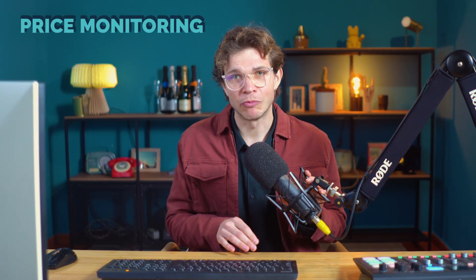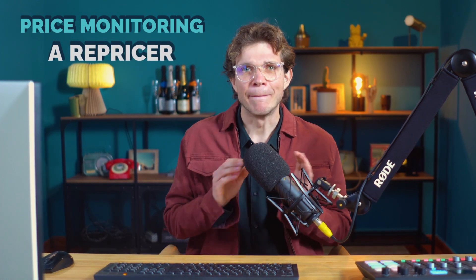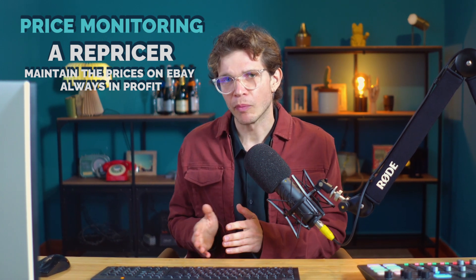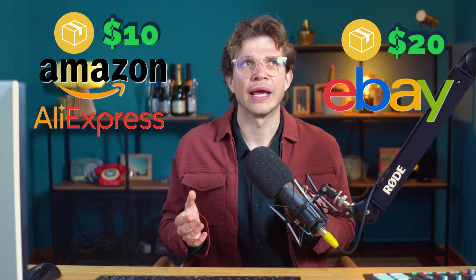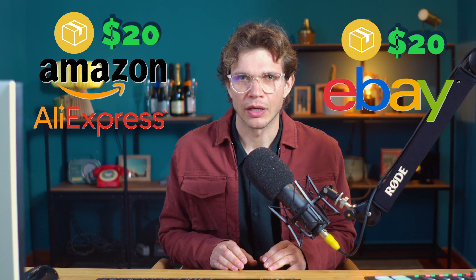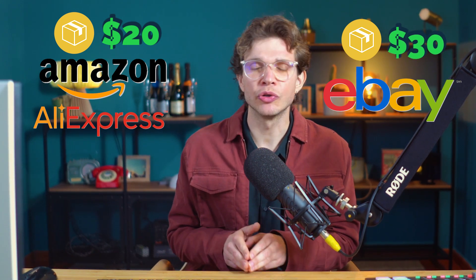The second service is price monitoring, called a repricer. A repricer makes sure to maintain the prices on eBay always in profit. So if you upload a product from a supplier like Amazon or AliExpress for $10 and put it on eBay for $20, and then the supplier's price changes to $20 — the price on eBay will automatically increase so you stay in profit.